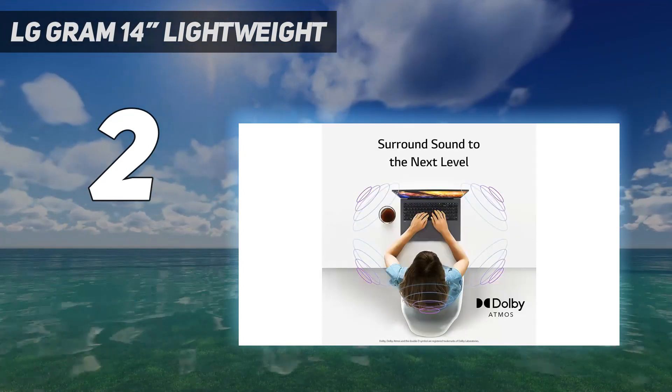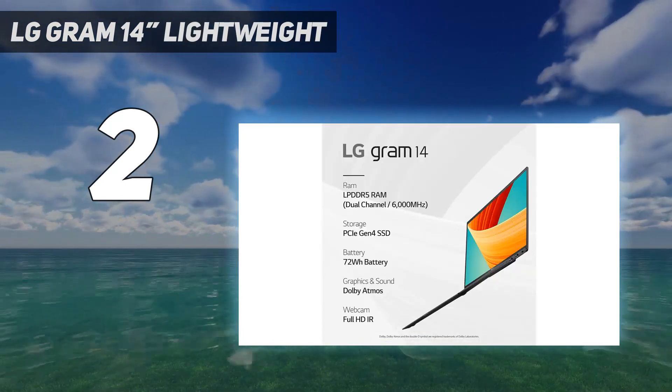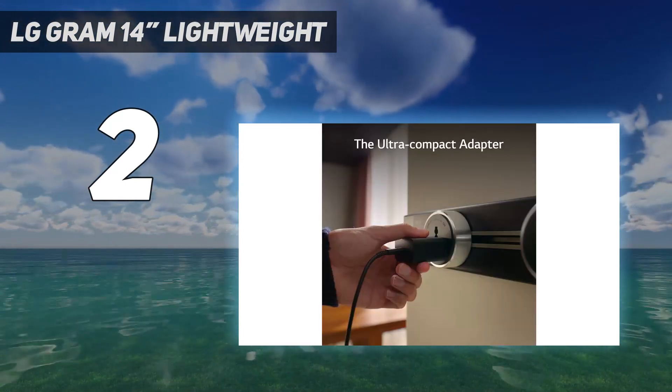The webcam's video quality is good, although the image is a little underexposed, and there's also a facial recognition IR camera for quick logins. The RAM is soldered onto the motherboard, so make sure you get enough for your needs up front.